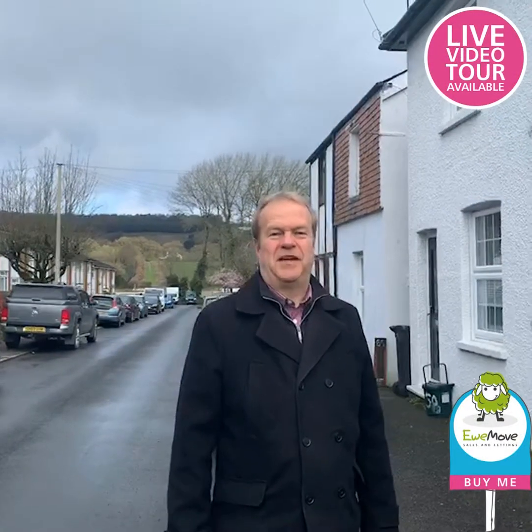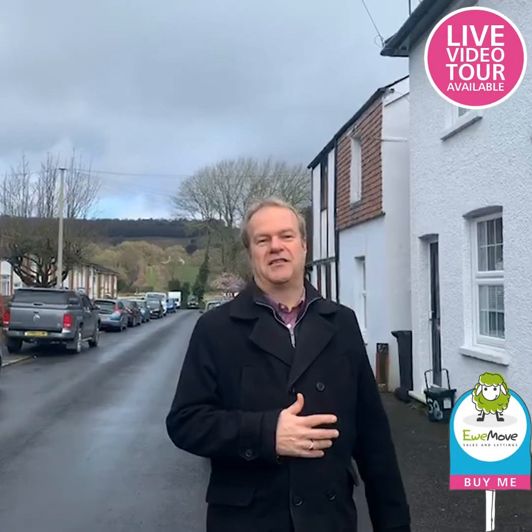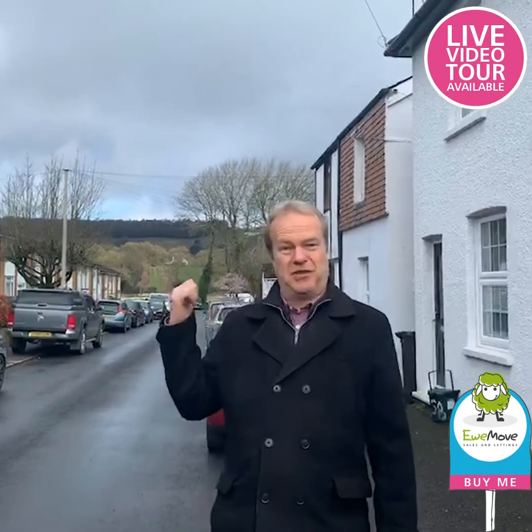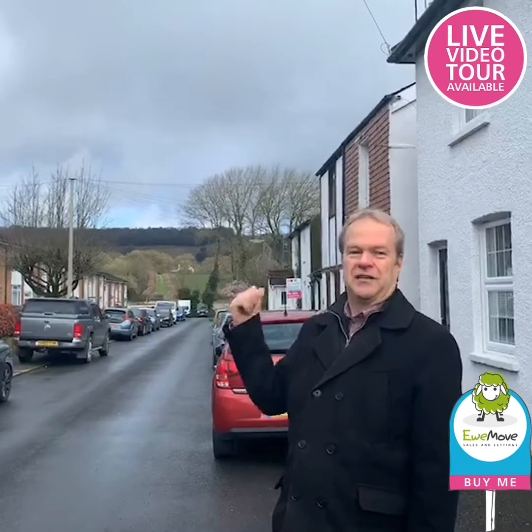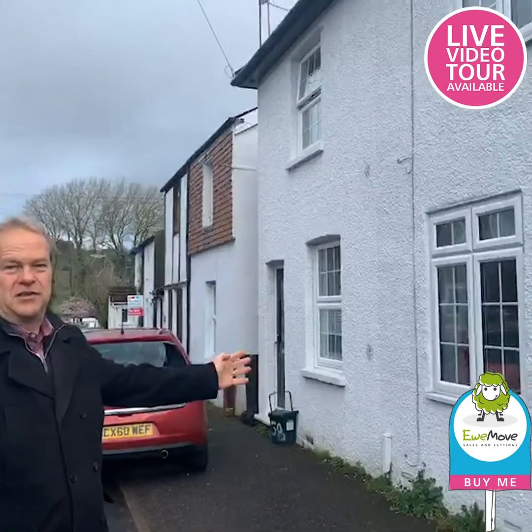Hi everybody, it's Graham here from Youmove. I'm here in the middle of Westcott Village to promote a particularly lovely house. Behind me you can see the great Surrey Hills, and there's a footpath at the bottom of the road. It's a Saturday morning and it's really, really quiet as you can hear, and here we've got a fantastic house that I'm going to show you.